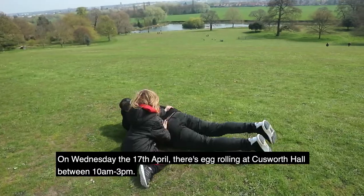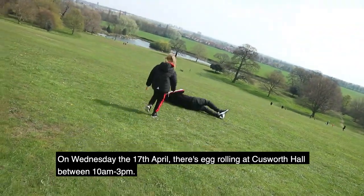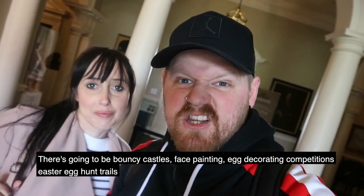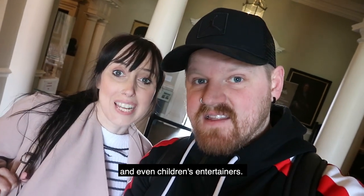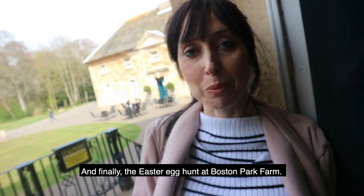On Wednesday the 17th of April there's egg rolling at Cussworth Hall between 10 and 3. There's going to be bouncy castles, face painting, egg decorating competitions, Easter egg hunt trails, and even children's entertainers.